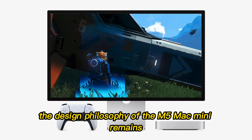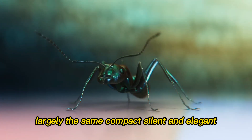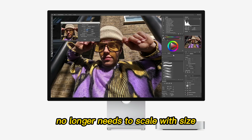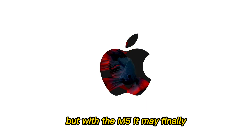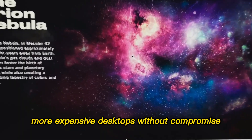The design philosophy of the M5 Mac Mini remains largely the same — compact, silent, and elegant — but these internal changes are monumental. Apple is showing that performance no longer needs to scale with size. The Mac Mini has always been about efficiency and discretion, but with the M5, it may finally be a machine that can replace much larger, more expensive desktops without compromise.